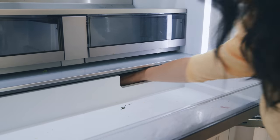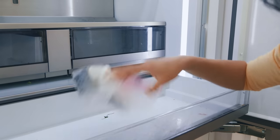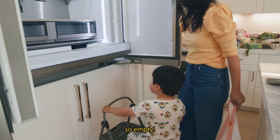Just when I thought it couldn't get any worse, stuff fell back here too. Oh my gosh — how long has that been there? It's so empty now.